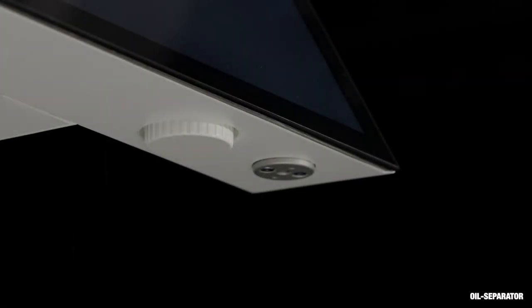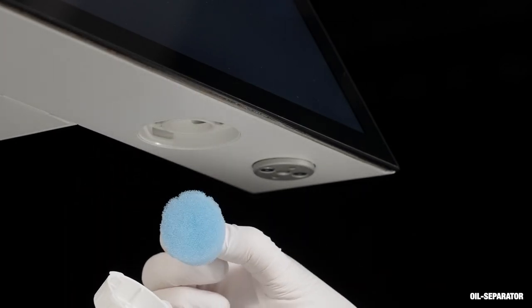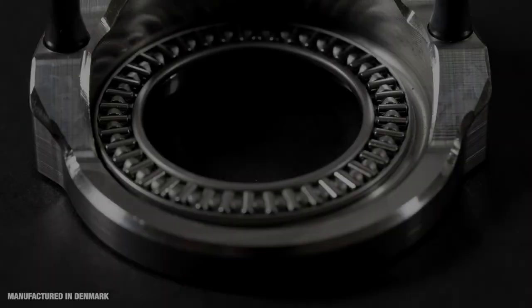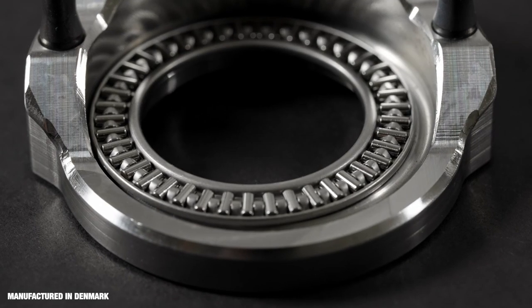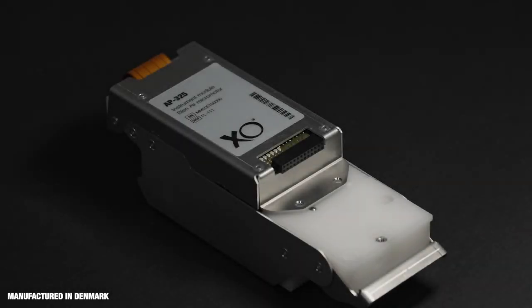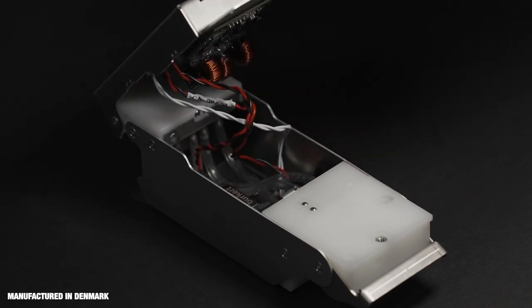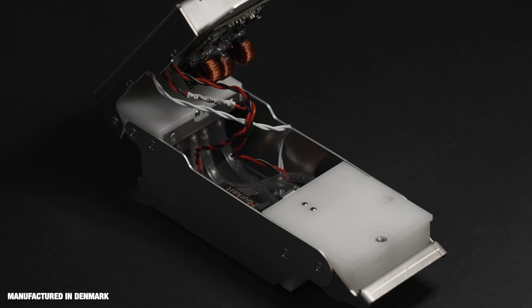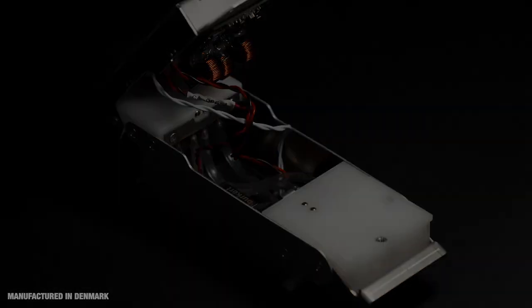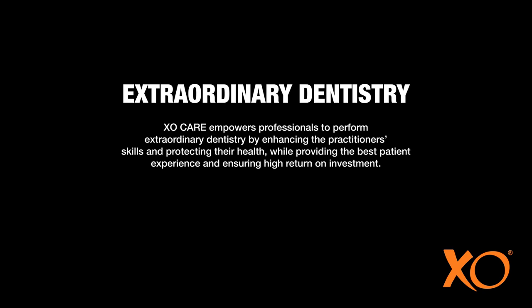Turbine exhaust air encounters very little resistance and oil residues are collected in an easy-to-replace oil separator cotton pad. Only materials and components of the highest quality are used. ExoFlow is the culmination of 70 years of experience in developing, manufacturing and servicing high-quality dental units.